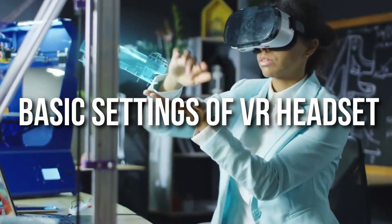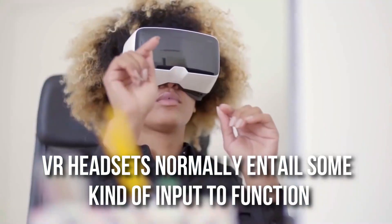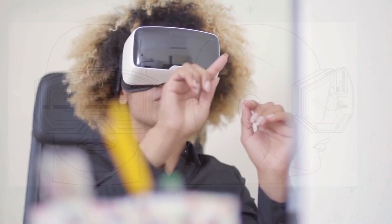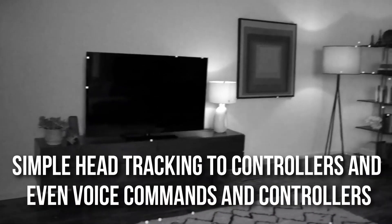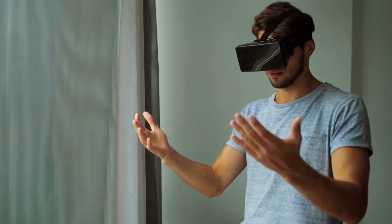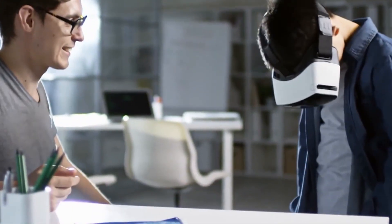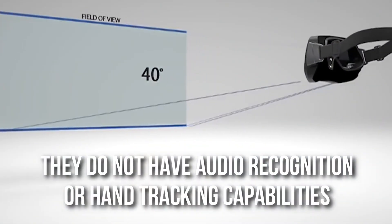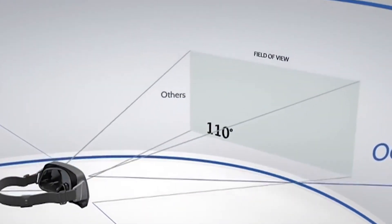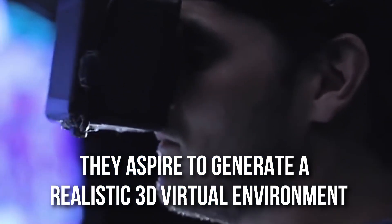Talking of the basic settings of VR headsets, the gadget normally requires some kind of input to function, or at least enables you to interact with the digital world. The function differs from simple head tracking to controllers and even voice commands. Different types of headphones will have different control methods. Devices such as Oculus Rift and PlayStation VR are called head-mounted displays or HMDs, and they don't have audio recognition or hand-tracking capabilities built into the headset. The goal of VR headsets is to generate a realistic 3D virtual environment, tricking human brains into blurring the boundaries between digital and reality.